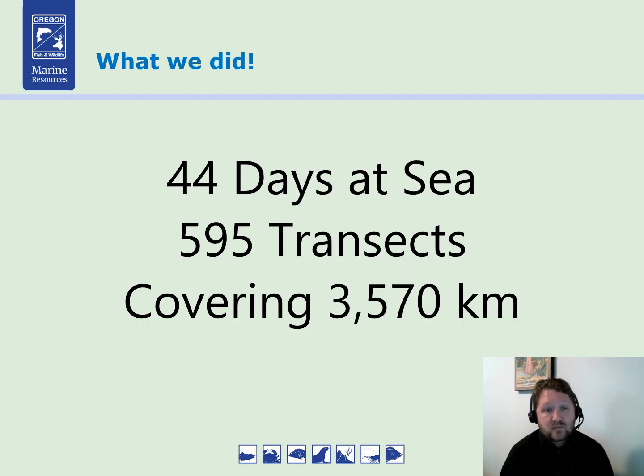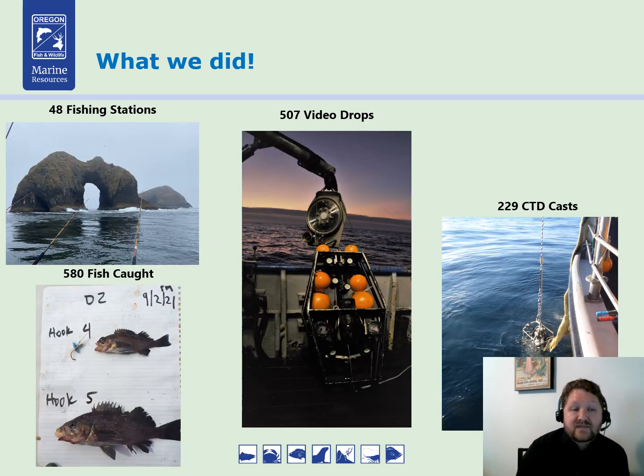So what did we do? We just finished this survey. We spent 44 days at sea, completed 595 transects, and covered 3,570 kilometers of habitat. We fished 48 stations and caught 580 fish. We did 507 video drops and 229 CTD casts. This is a huge, massive dataset — we have over 10 terabytes of data that we now need to process.